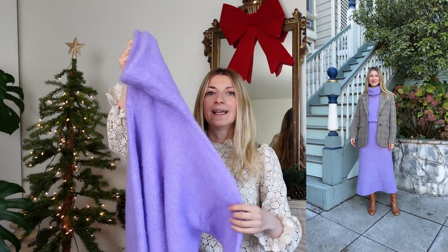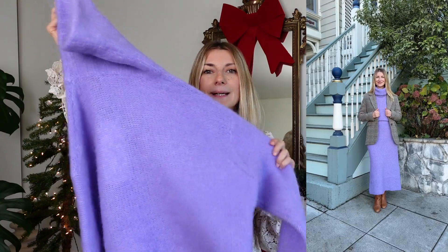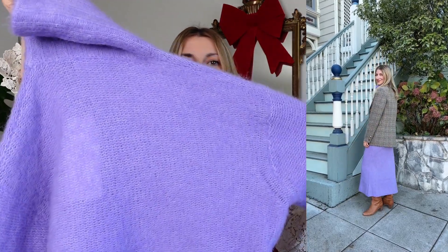American Vintage had a huge sale. They brought designs from previous years and offered free shipping. My order has not arrived yet, but I wanted to remind you that their knits are really fun colors, the texture is usually soft, and they will make great gifts.